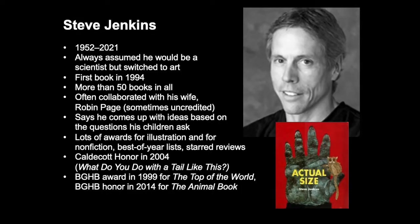Steve Jenkins was born in 1952. He sadly died quite young, just at the end of last year. He grew up thinking he was going to be a scientist but eventually switched over to art. His first book was published in 1994 and he created more than 50 books in all. Anyone who does collage knows this is not fast art — it takes some doing. He often collaborated with his wife Robin Page, and came up with ideas based on questions his children would ask.